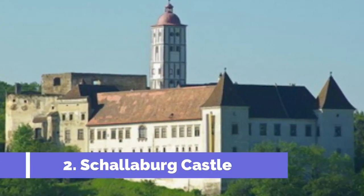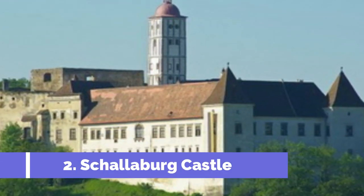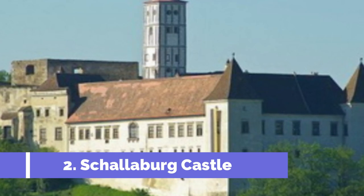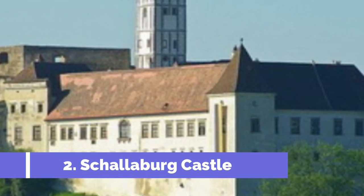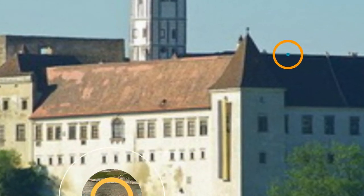Number 2. Schalberg Castle, located in Melk, Austria, is one of the top attractions in the region. This stunning Renaissance castle dates back to the 16th century and offers visitors a fascinating glimpse into the past. The castle is renowned for its impressive architecture, adorned with intricate details and beautiful frescoes.